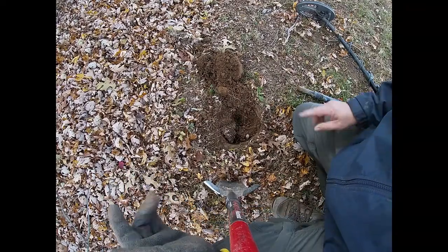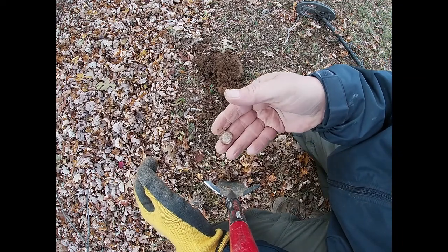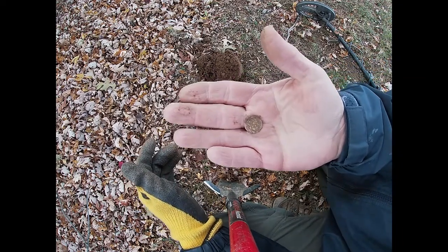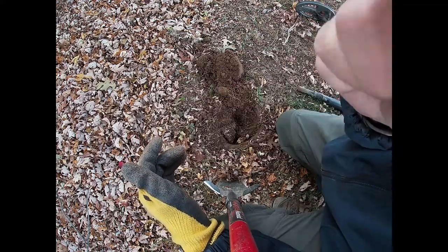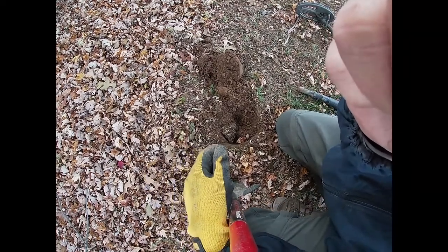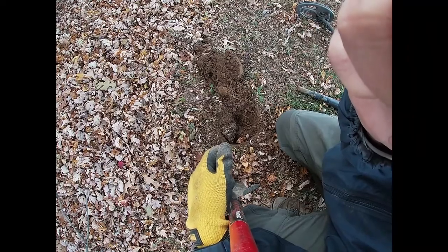I knew if I kept looking I'd finally come across some silver. It's just a Roosevelt, but I'll take it — glad to have some silver on a nice cold day. So now I've got a 35% silver, a 90% silver, and I believe a silver ring. Not a bad day. There's a little bit of yard left, so stay tuned.